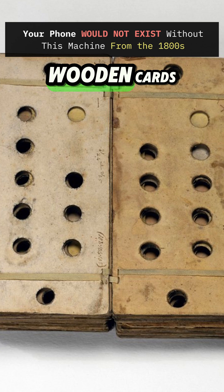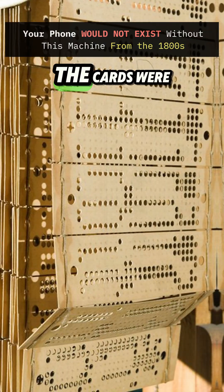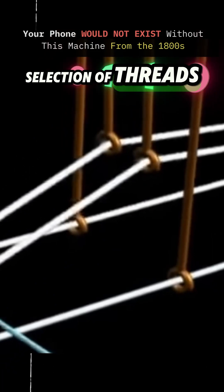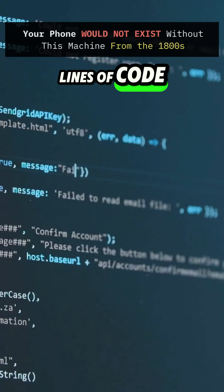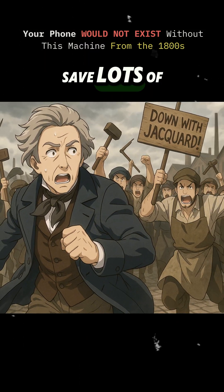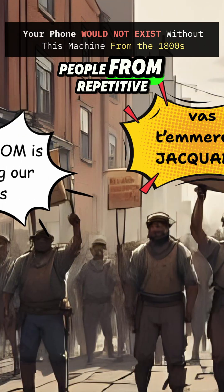These were stiff wooden cards with holes in them. The cards were put together in a chain and they carried instructions for the selection of threads, kind of like lines of code in modern-day programming languages. This invention helped save lots of time and it freed people from repetitive labor.